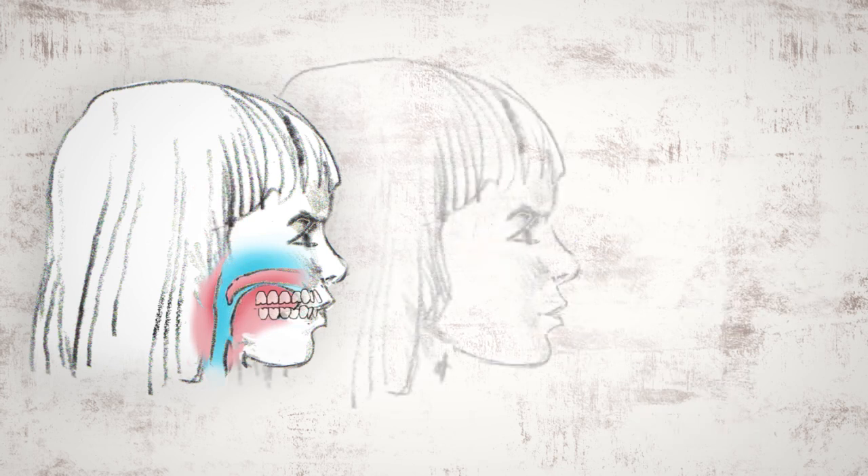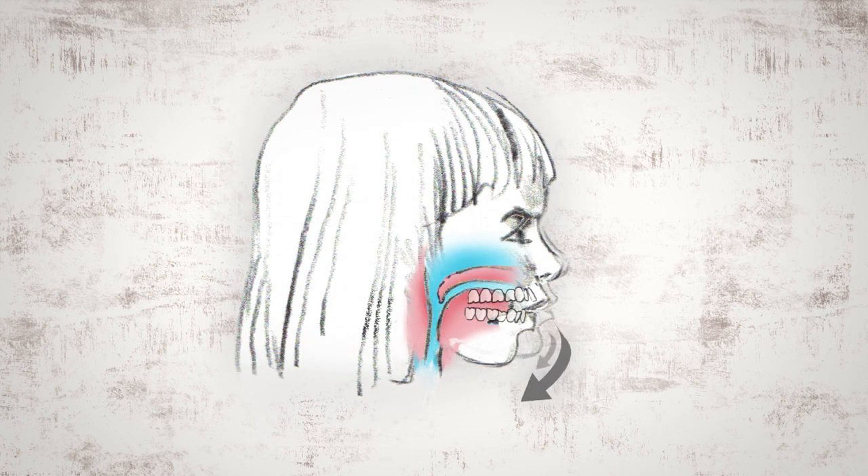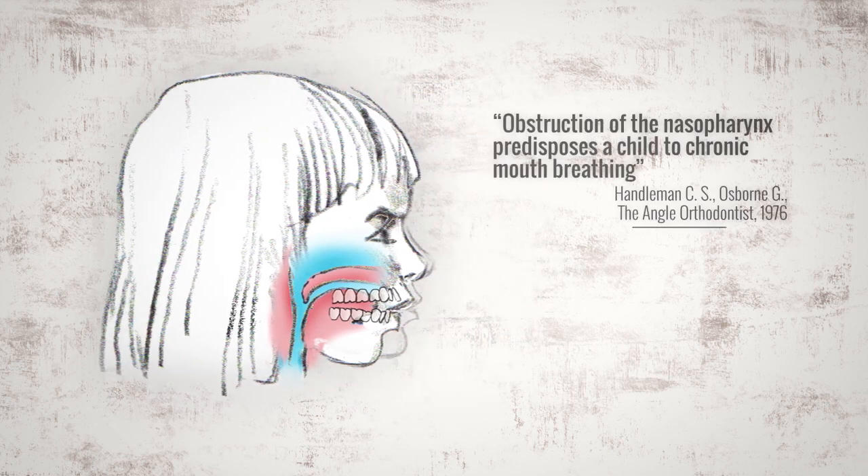Because her upper jaw is too far back, she will struggle to breathe normally through her nose. To get more oxygen, she will compensate by opening her mouth to breathe, bringing her lower jaw down and back, creating a downswing of the face. This is how her undergrown upper jaw creates the appearance of buck teeth — she's actually compensating in order to breathe.